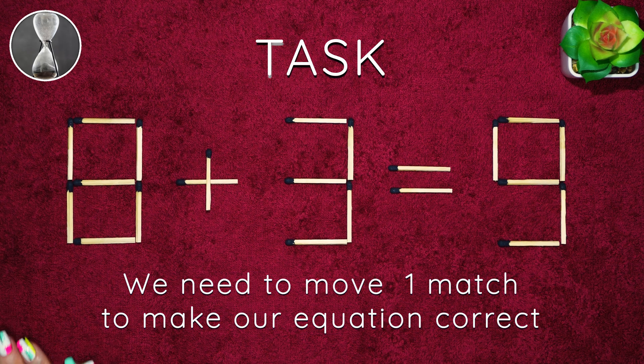Hello! We need to move one match to make our equation correct. Good luck!